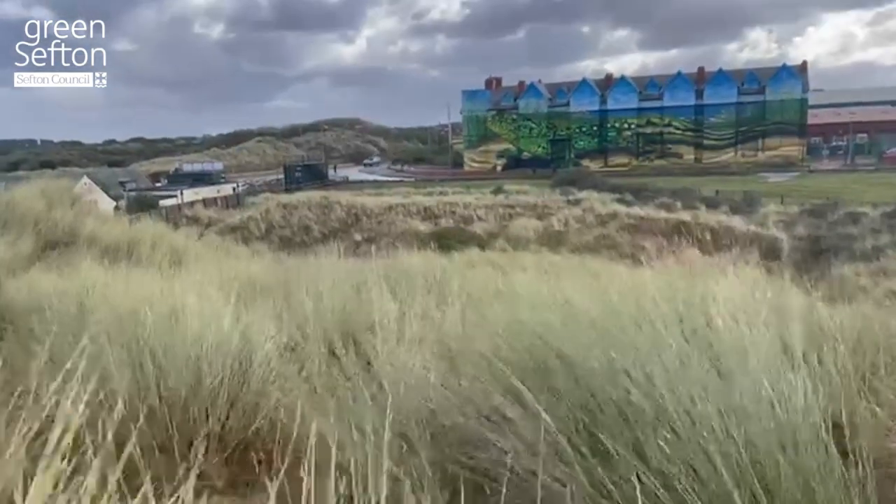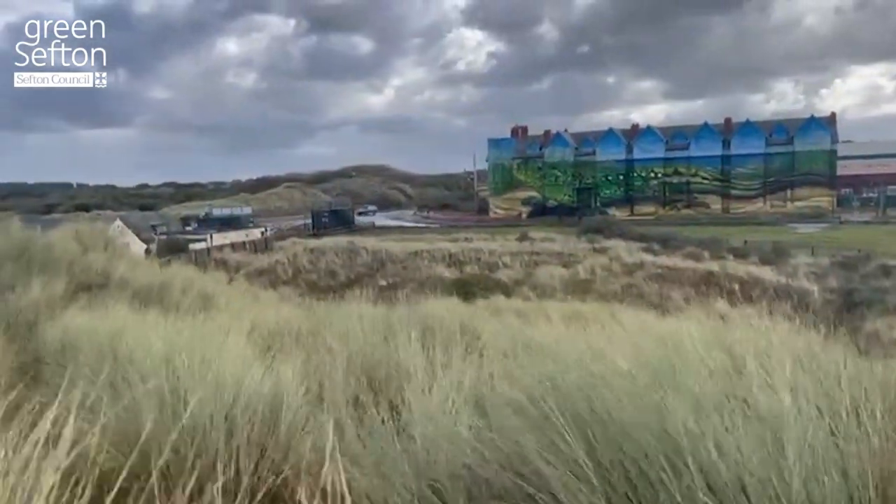Perhaps this isn't the best weather to meet Ainsdale's newest and biggest resident, but it's great to see Paul Curtis's wonderful sand lizard mural completed. Lots of us, including myself, have been following the progress of the work on Toad Hall over the last weeks and months. Today it's finally finished and it looks absolutely stunning. I'm sure lots of people are going to be coming down here to have a look for themselves, and I would encourage you to do so as soon as possible because it is just amazing.